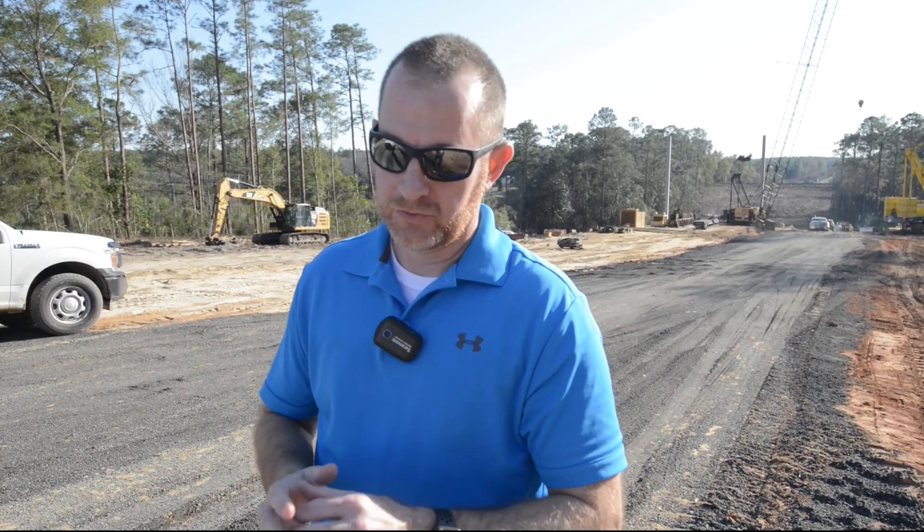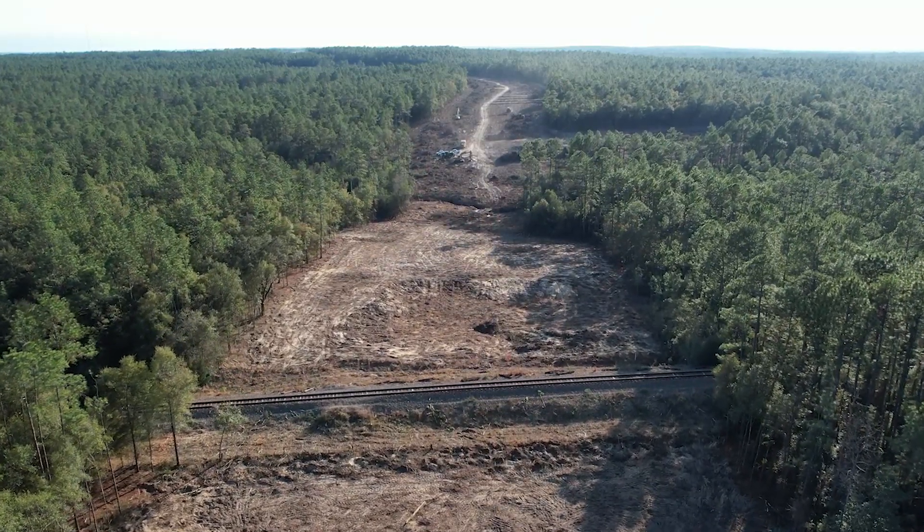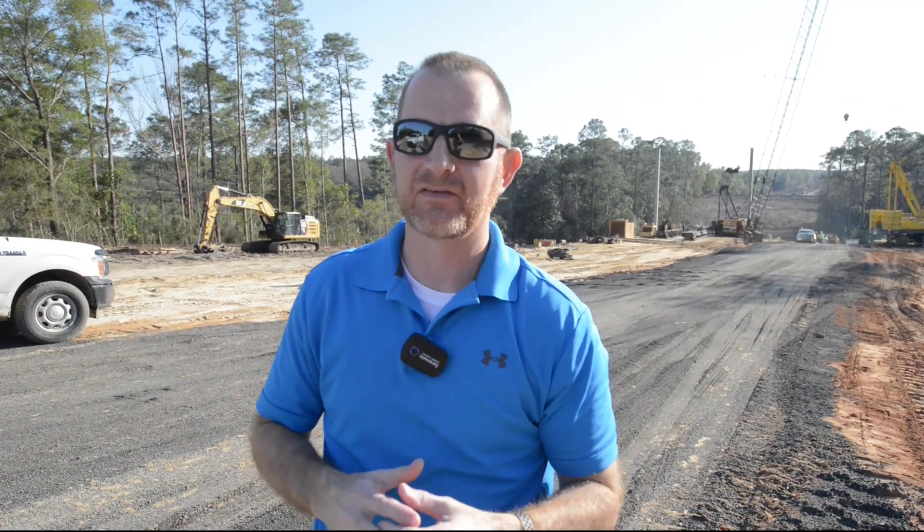We are standing at the very beginning on the north side of the new bridge that's going to go in. Over my shoulder you can now see the railroad tracks, and it's kind of eye-opening when you think about how high up those railroad tracks are. We're going to have a bridge that's going to have at least 25 feet of clearance over the top of those railroad tracks.